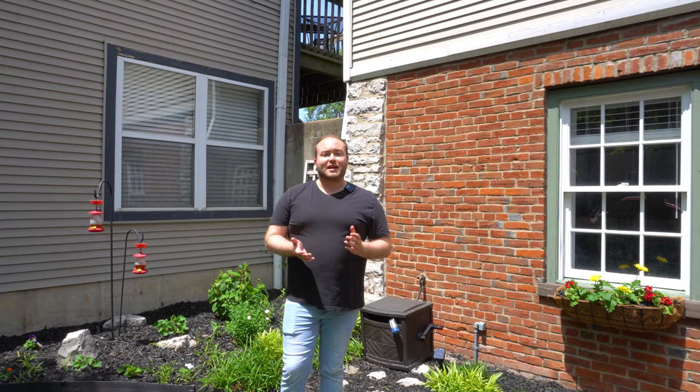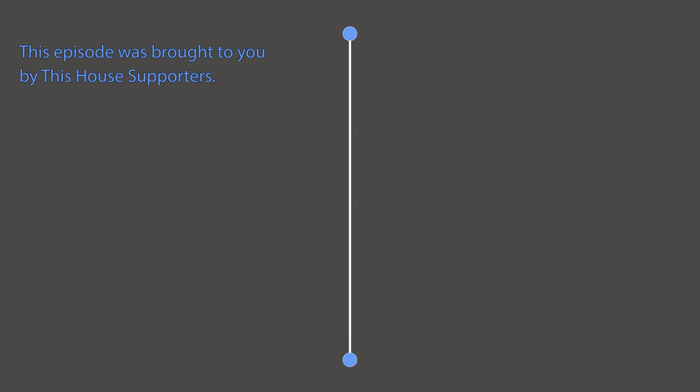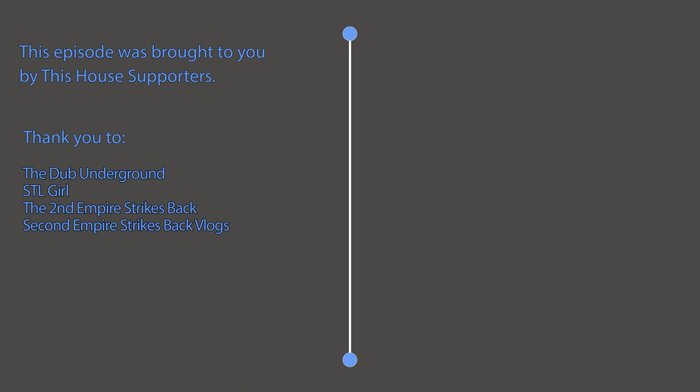Thank you all for watching. I really hope that you enjoyed this video. Please make sure to hit that subscribe button so you never miss an exciting episode of This House. Also make sure to check out our merch shop to get yourself a This House logo-branded t-shirt. I'd also like to take a moment to say thank you to our members. If you would like to see your name on the screen, please consider joining our membership program today. Until then, I'll see you next time on This House.